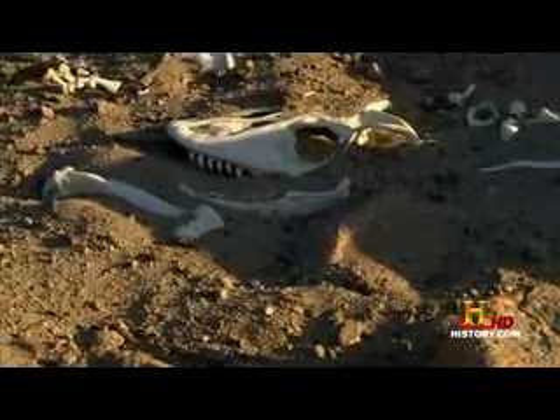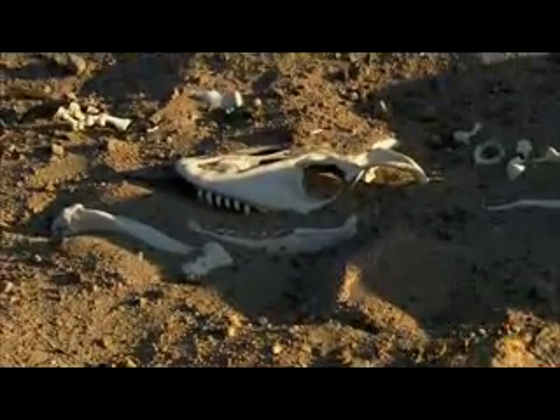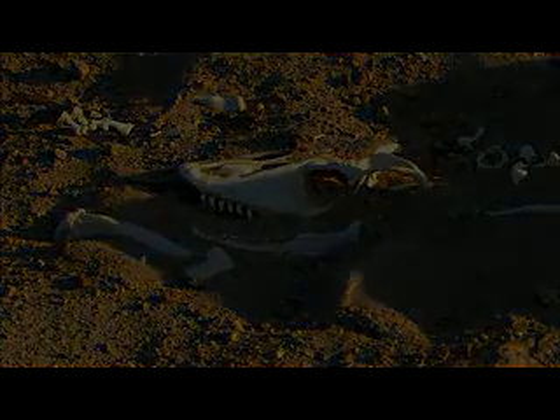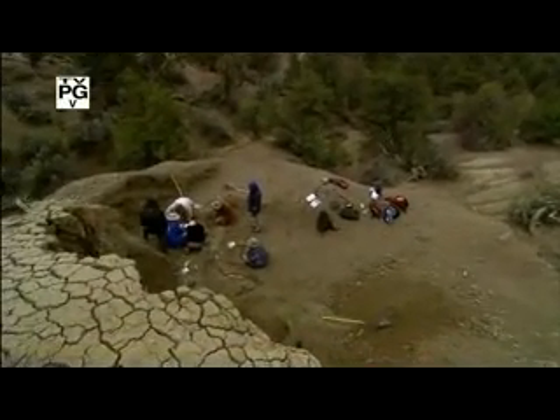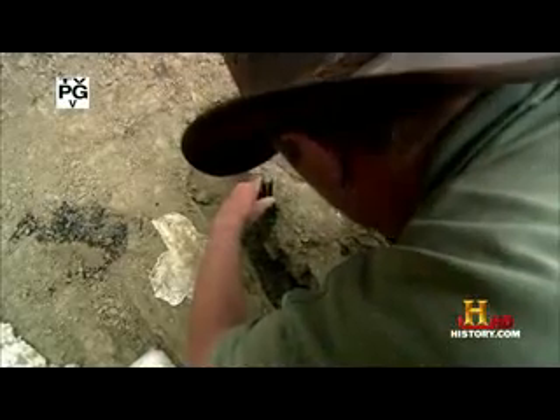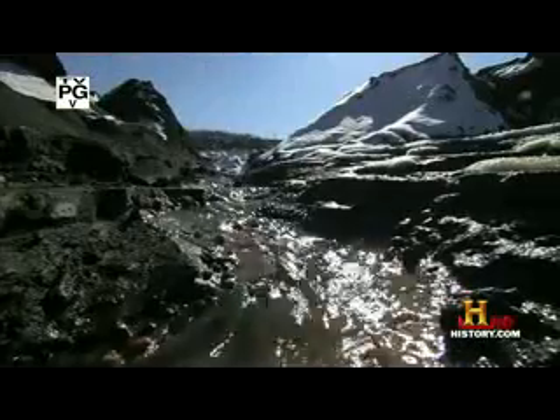Paleontologists are often confronted with the bones of bizarre creatures. Most often, they dig up the bones of a partial skeleton. The rest of the remains have been eaten by predators, scattered by a shifting geology, or simply eroded from exposure.